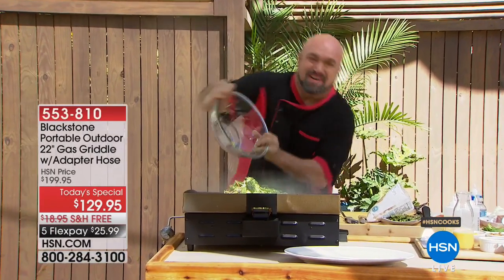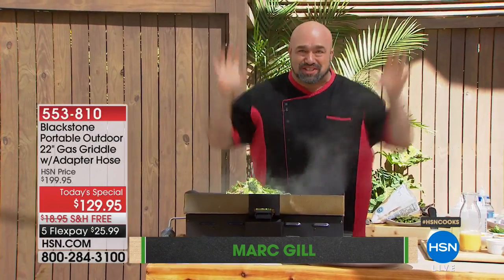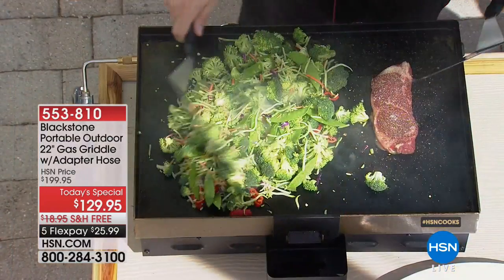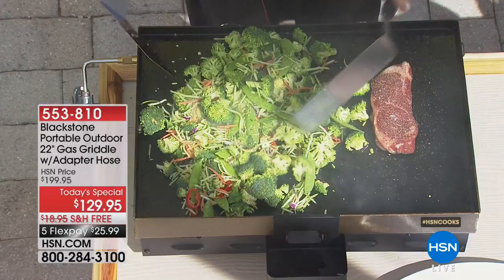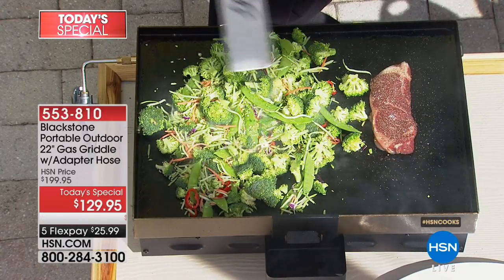Welcome to Cooking Without Compromise. It's our Blackstone today's special and it's one of my most exciting days of the year. This is everything that your grill can do plus a thousand things that it can't. And in case you don't believe me, I double dog dare you to throw those kinds of veggies on your grill right there.